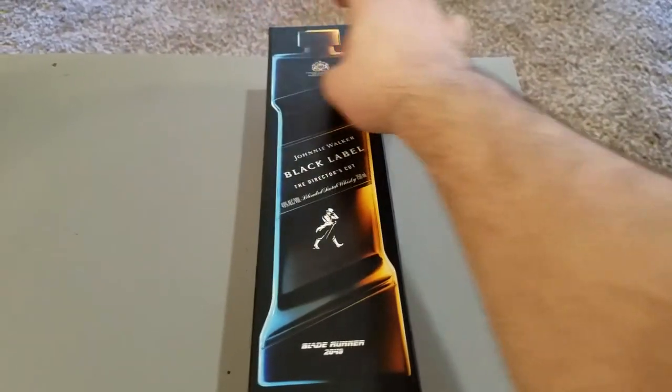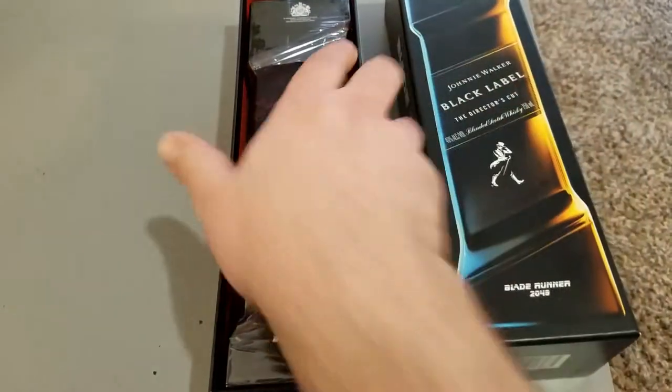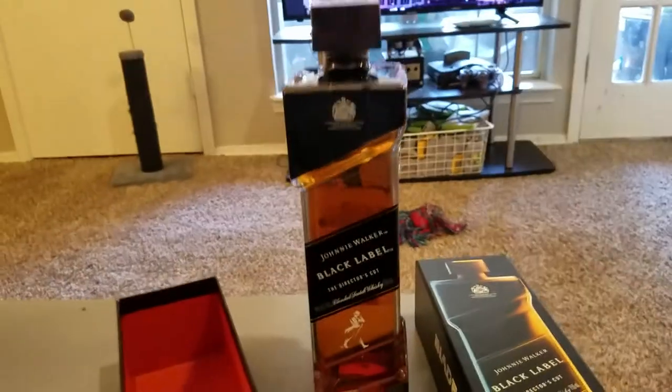Let's open it up — look at that bottle! I'm doing this one-handed. I got this for, like I said, ninety-three dollars.